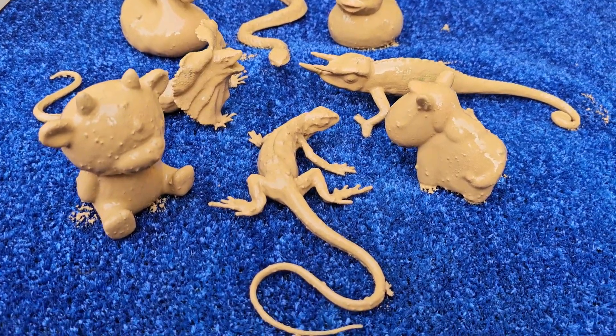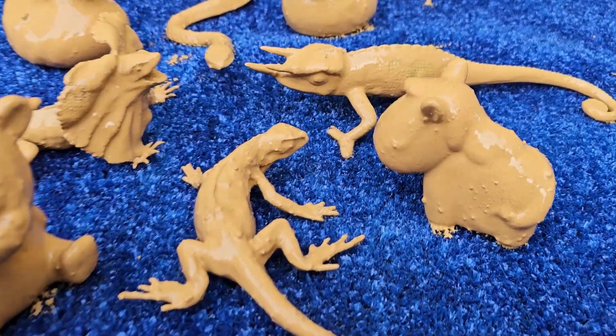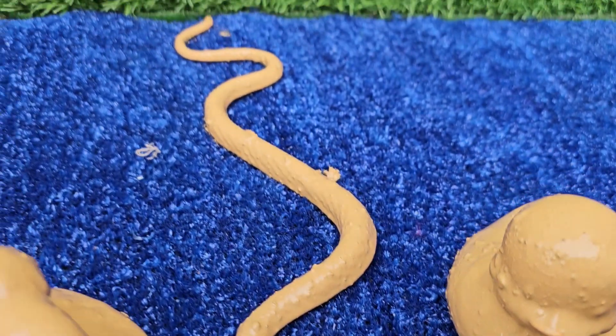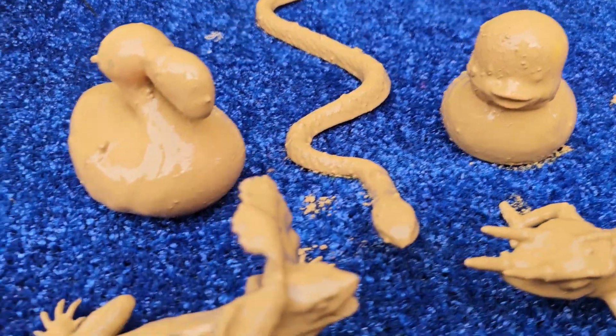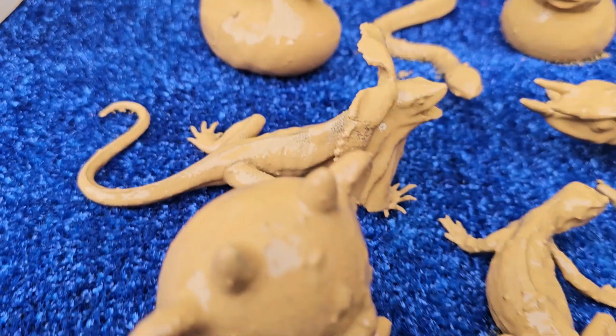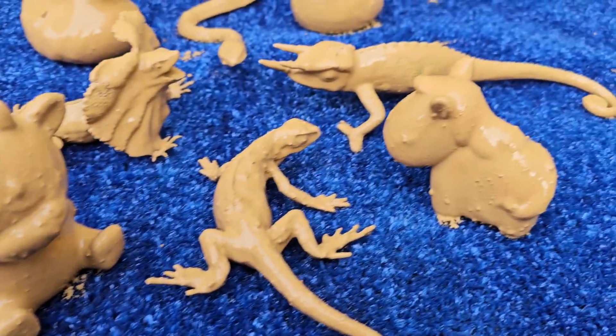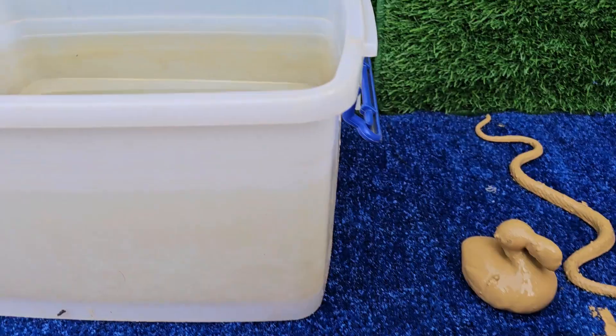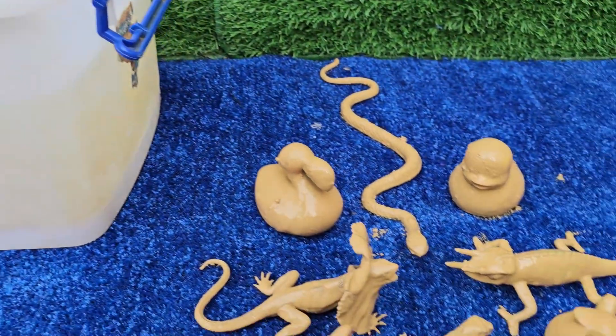Get ready for a wild adventure into the tiny world of backyard explorers and sun-loving reptiles. This exciting guessing game is designed to spark curiosity and laughter in young learners. We'll show up-close, fascinating clues and fun facts, challenging kids to guess the name of the creeping creature.